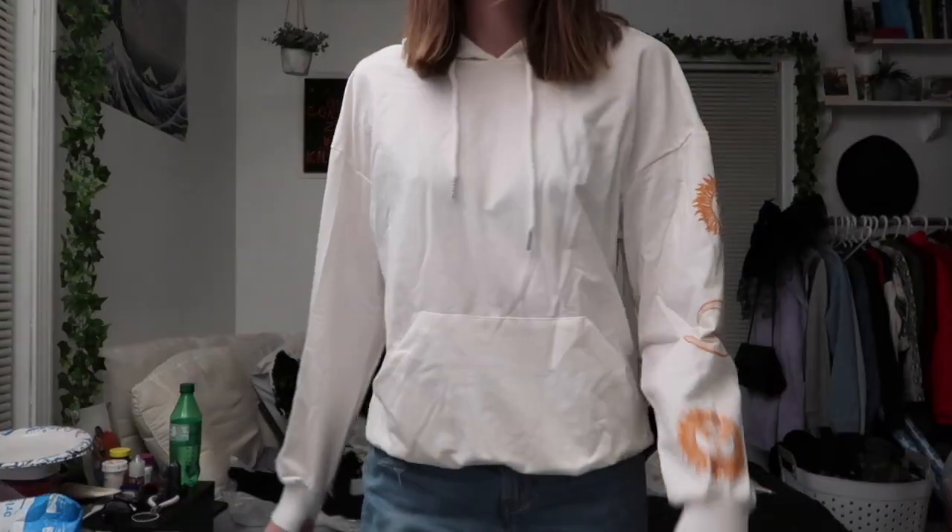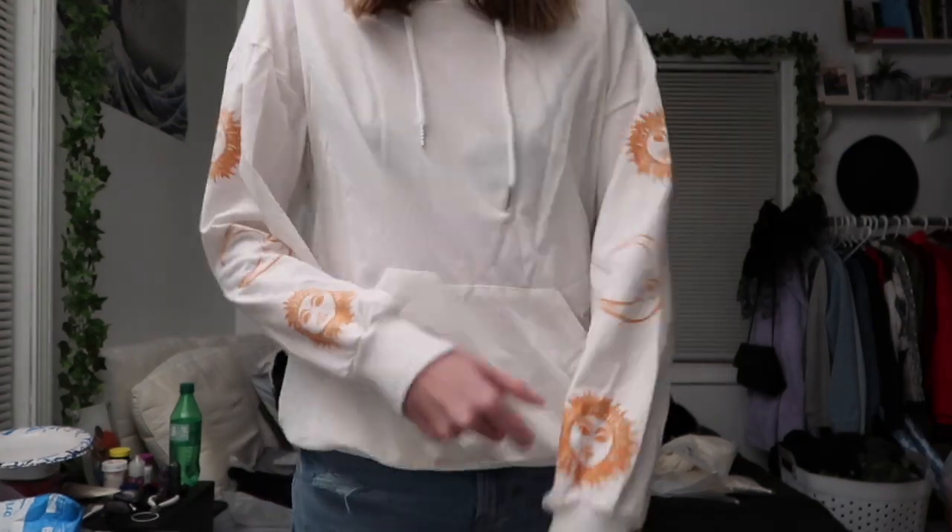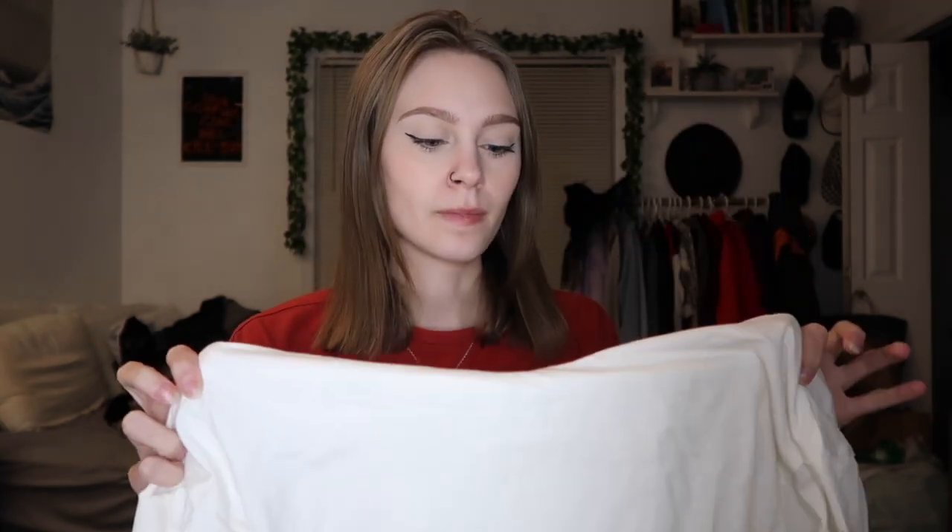The next thing I'm going to be showing you is this hoodie, in a size small — got this in the right size. It is just this white hoodie, and on the sleeves it has a sun, a moon, and another sun in this burnt orange color, which I think is super cute. I definitely should have sized up in this, so if you're going to get this, definitely size up. It fits, but I just wish it was longer on the arms.